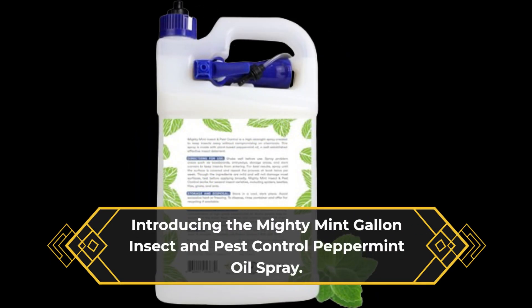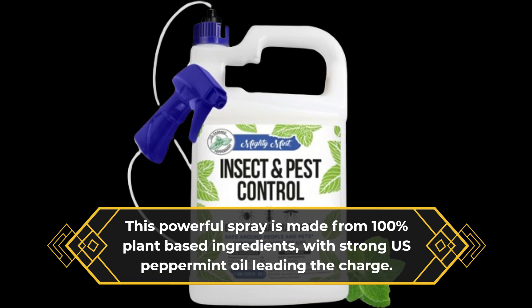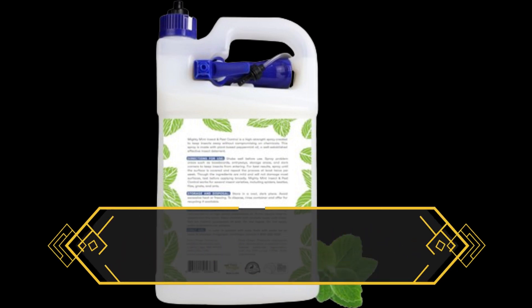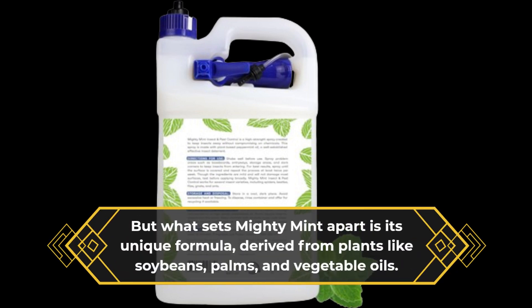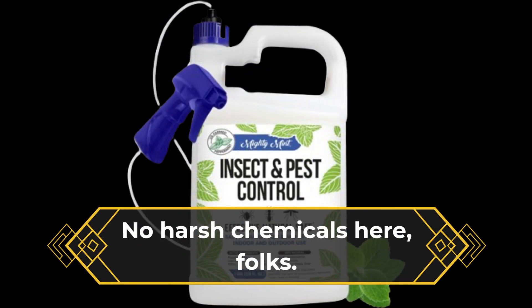Introducing the Mighty Mint Gallon Insect and Pest Control Peppermint Oil Spray. This powerful spray is made from 100% plant-based ingredients, with strong US peppermint oil leading the charge. What sets Mighty Mint apart is its unique formula, derived from plants like soybeans, palms, and vegetable oils. No harsh chemicals here, folks.